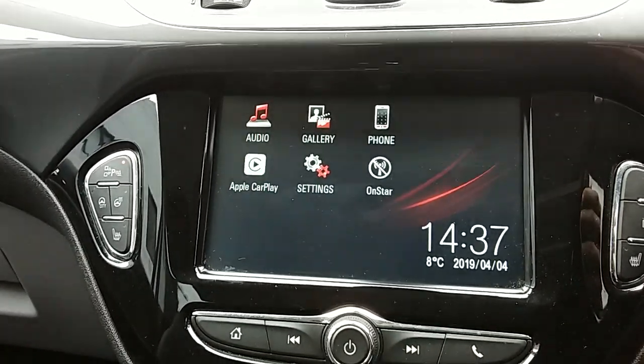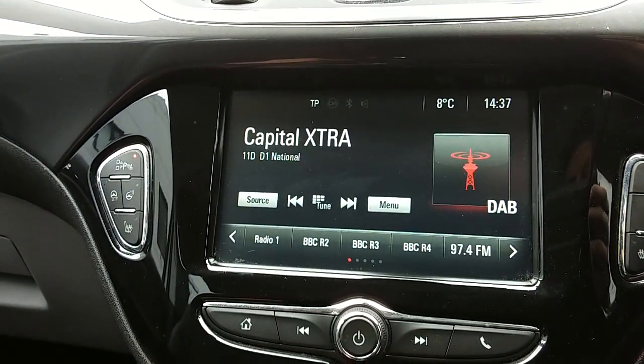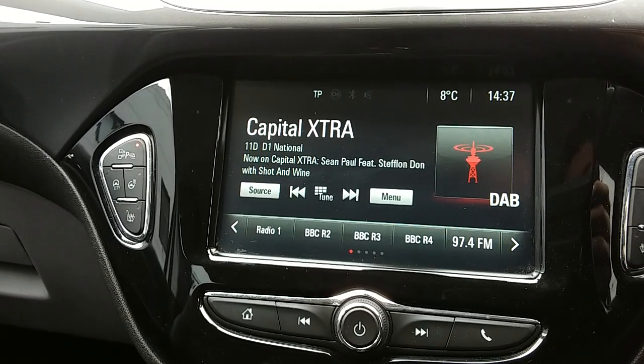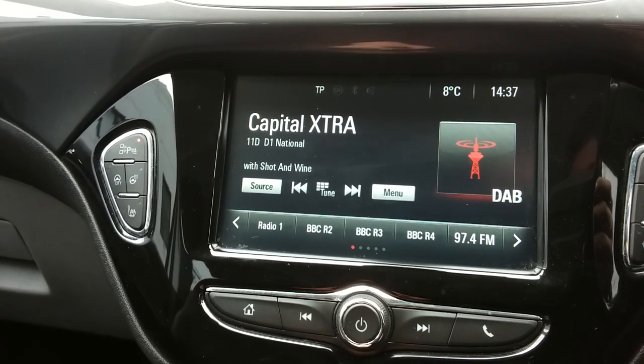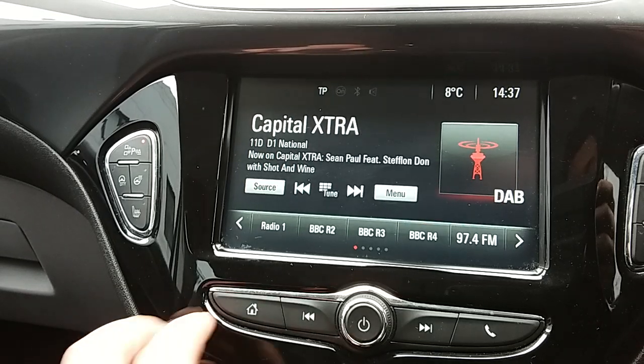Moving on to the main display of the centre console — this is a touchscreen display. If you tap onto audio you can see your DAB radio stations as well as AM and FM, with plenty of stations to choose from and improved sound quality. You can also connect to your phone via Bluetooth, which will allow you to use hands-free — the safest way to make calls while driving.